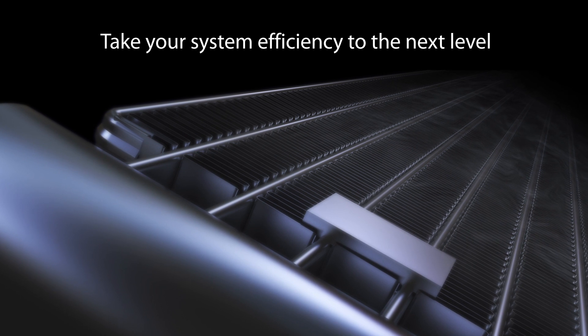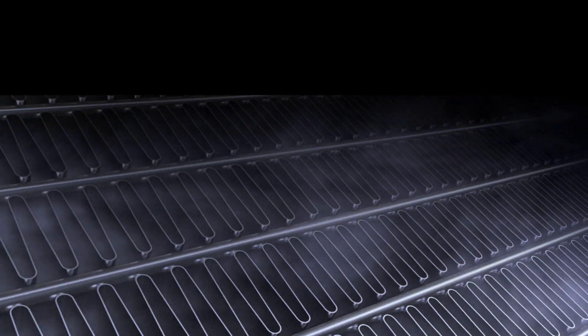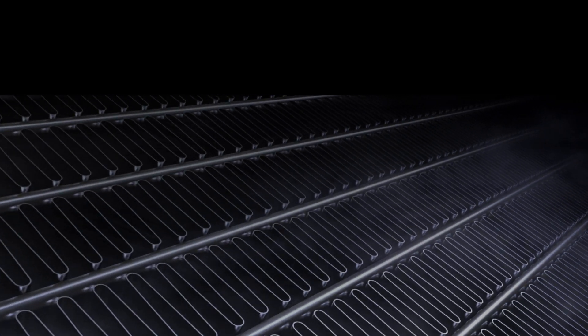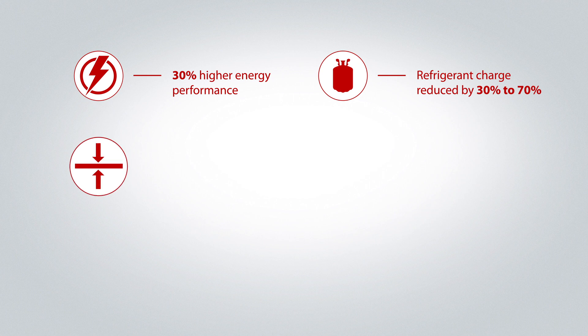Take your system efficiency to the next level and comply with efficiency regulations. Our MCHE technology delivers great benefits compared to fin and tube coil design, including 30% higher energy performance, refrigerant charge reduced by 30%, and 30% more compact.